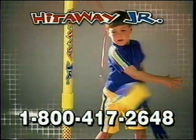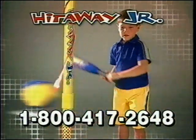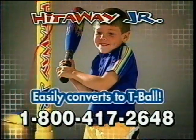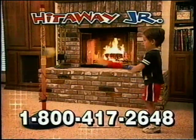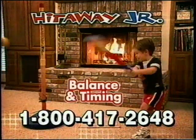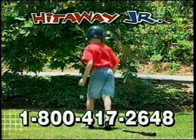Here's how it works. Just toss the ball, and there's the pitch. Every hit winds up so your child can practice hitting again and again. Your little slugger will be on the way to playing with the big boys by learning hand-eye coordination, balance, and even timing.